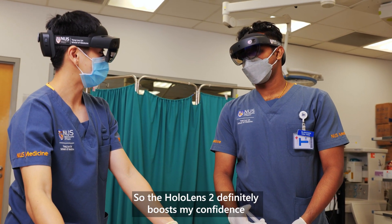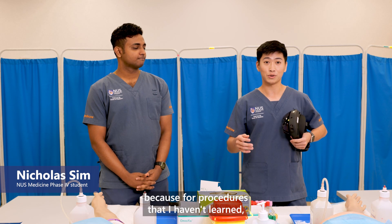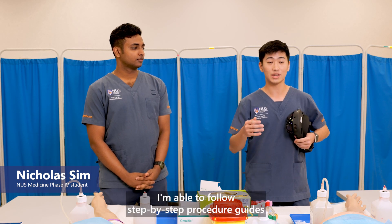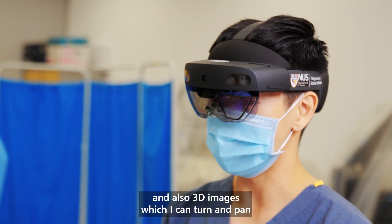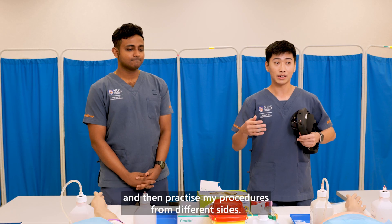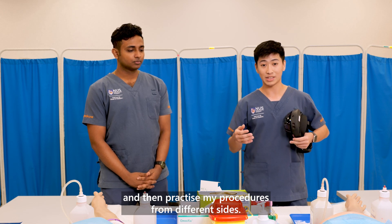The HoloLens definitely boosts my confidence because for procedures that I haven't learnt, I'm able to follow step-by-step procedure guides and watch videos. There are also 3D images which I can turn, pan, and look at from different angles, and then practice my procedures from different perspectives.